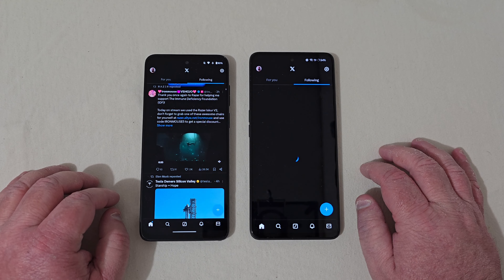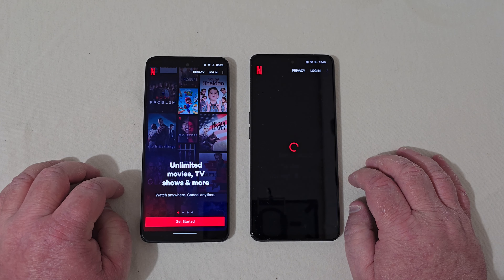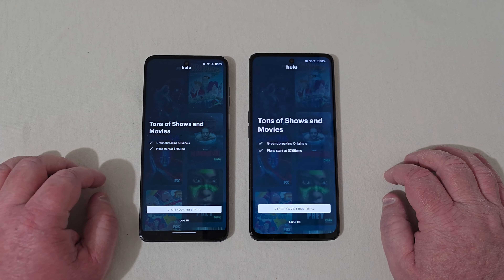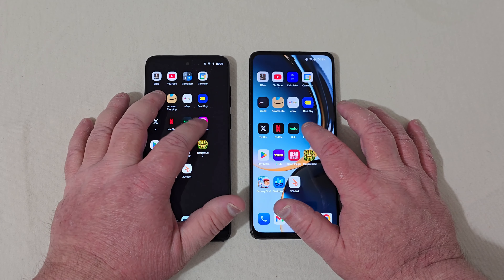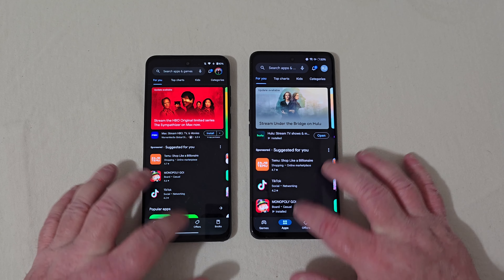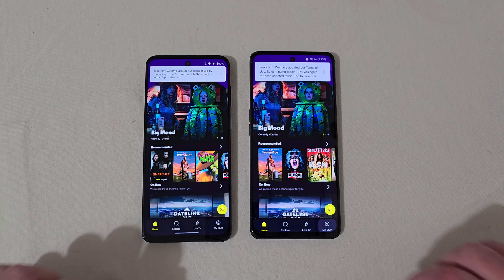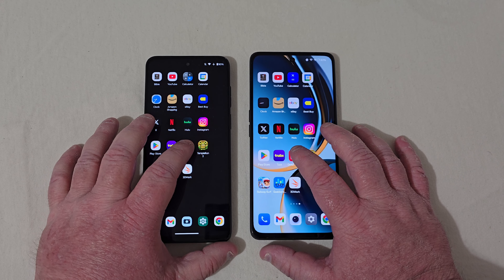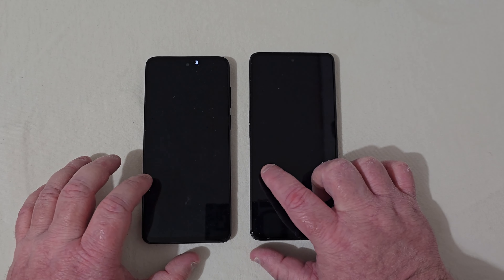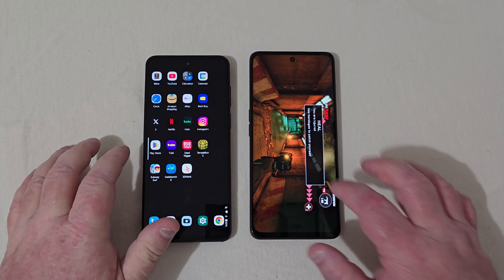Let's go into Twitter — faster on the Motorola. Into Netflix — faster on the Motorola. Into Hulu — faster on the Motorola again. Into Instagram — faster on the Motorola. Play Store — about the same. Into Tubi TV — faster on the Motorola. Into Dead Trigger — started up faster on the Motorola. Let's push Play — very, very similar there, too close to call on that one.